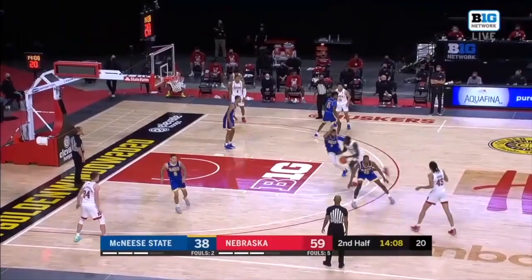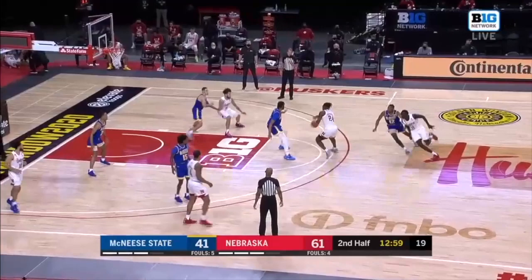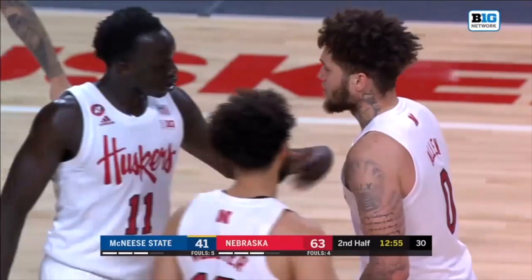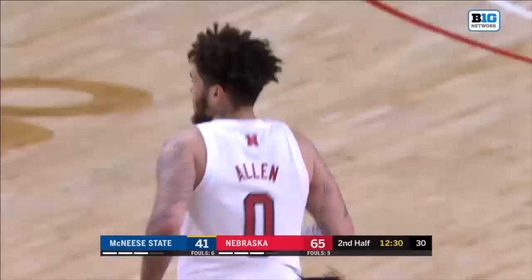There's Mayan driving baseline, gets to the rim for two. Nebraska enjoying a sizable first-half lead. Teddy Allen muscling that one up for two, and he'll go to the line for one more. He is not afraid to shoot — he's got a quick release as we've seen today.